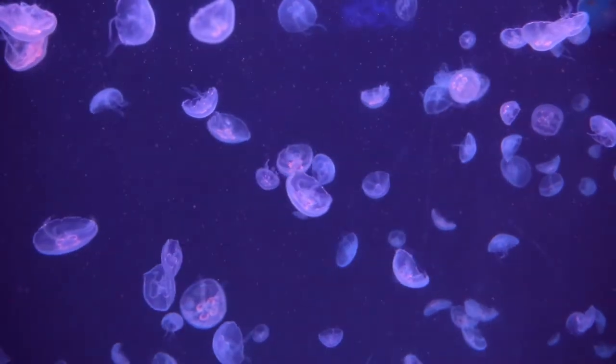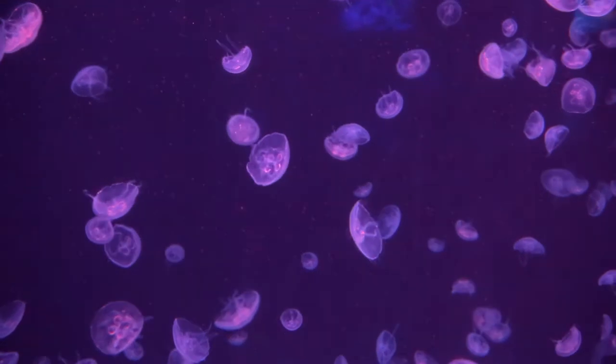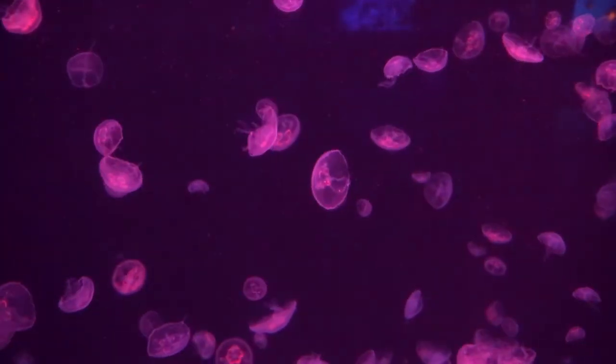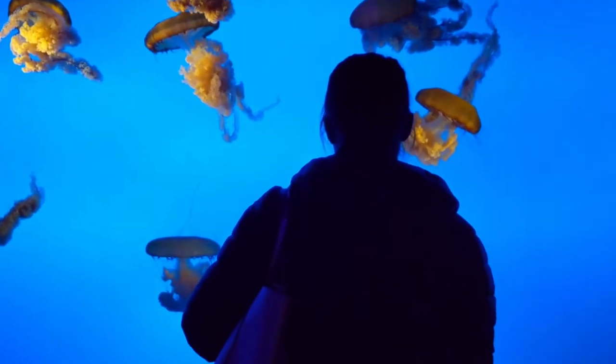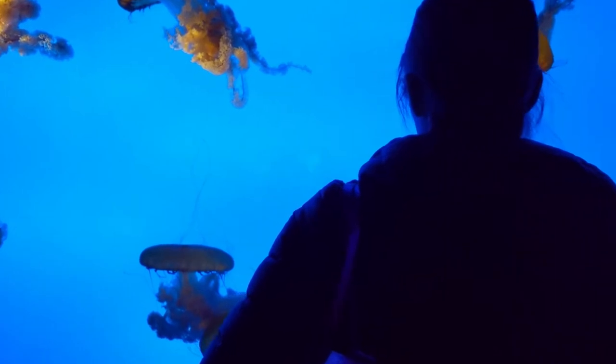I also really liked the jellyfish exhibit — they're such weird creatures. They don't have brains; they're like 99% water or something crazy. That section is very well done because a lot of jellyfish are translucent, so they color them with light.